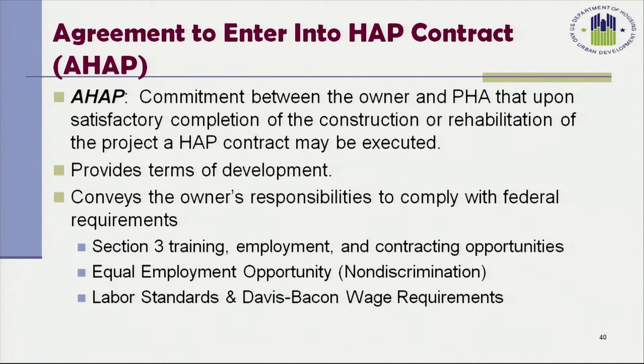The AHAP is a commitment between the owner and the PHA that upon satisfactory completion of the construction or rehabilitation of the project, a HAP contract may be executed. It provides the terms of development and conveys the owner's responsibilities to comply with federal requirements such as Section 3 Training, Employment and Contracting Opportunities, Equal Opportunity Employment, Labor Standards, and Davis-Bacon Wage requirements.